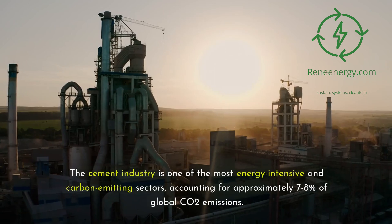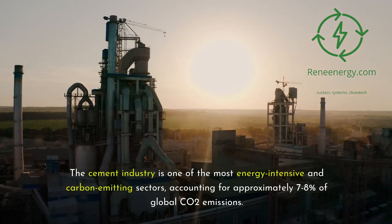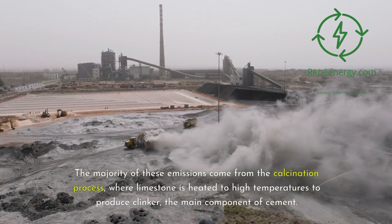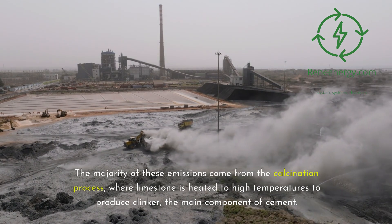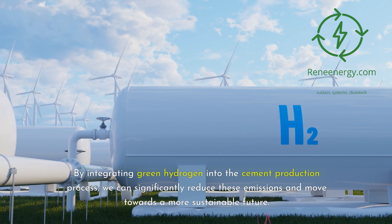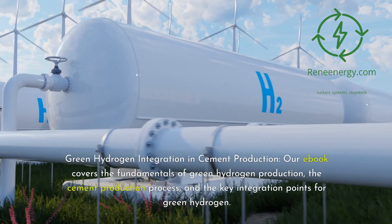The cement industry is one of the most energy-intensive and carbon-emitting sectors, accounting for approximately 7-8% of global CO2 emissions. The majority of these emissions come from the calcination process, where limestone is heated to high temperatures to produce clinker, the main component of cement. By integrating green hydrogen into the cement production process, we can significantly reduce these emissions and move towards a more sustainable future.